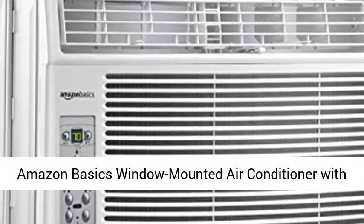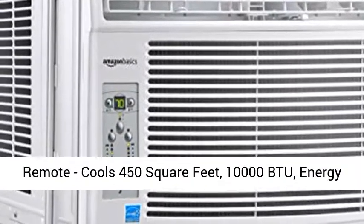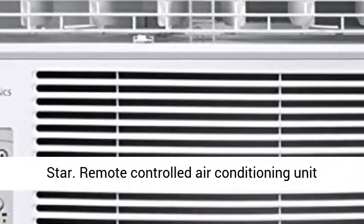Amazon Basics window-mounted air conditioner with remote. Cools 450 square feet, 10,000 BTU, Energy Star.